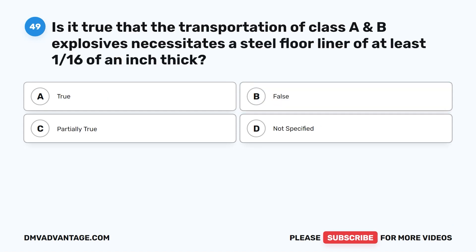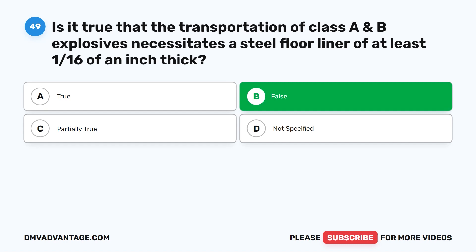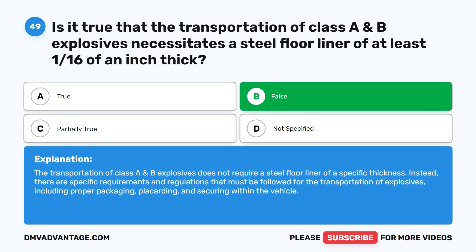Question forty-nine. Is it true that the transportation of Class A and B explosives necessitates a steel floor liner of at least 1/16th of an inch thick? A. True. B. False. C. Partially true. D. Not specified. The correct answer is B. False. The transportation of Class A and B explosives does not require a steel floor liner of a specific thickness. Instead, there are specific requirements and regulations that must be followed, including proper packaging, placarding, and securing within the vehicle.